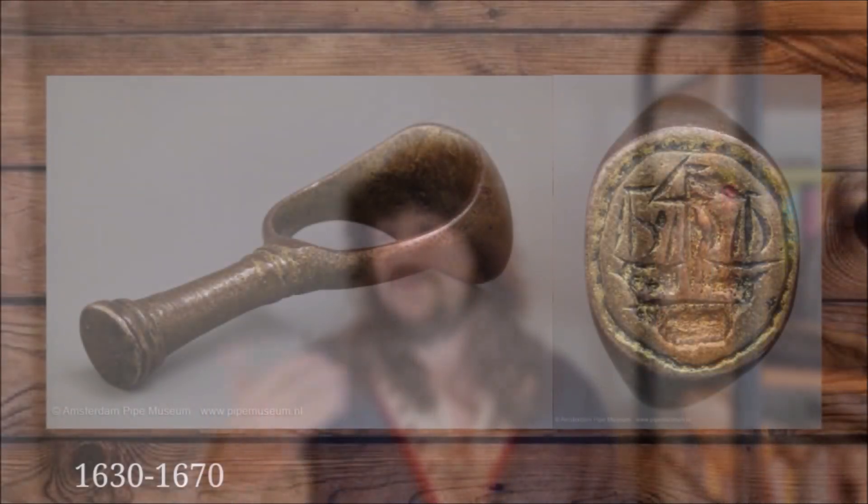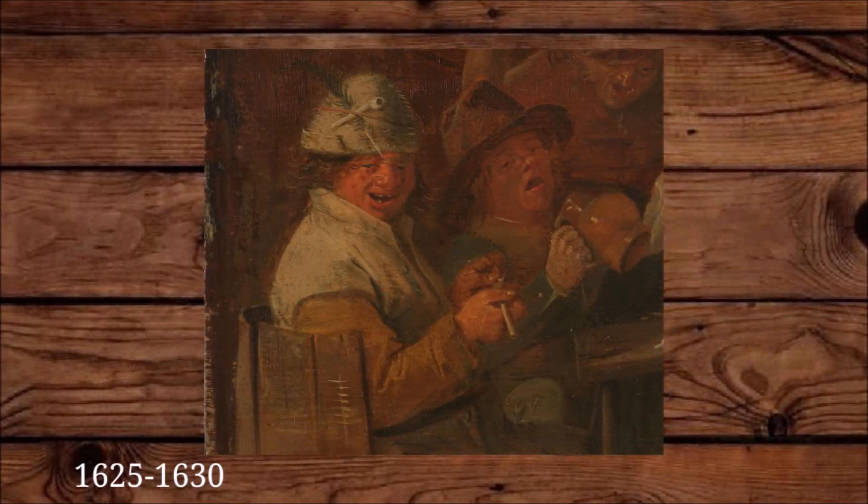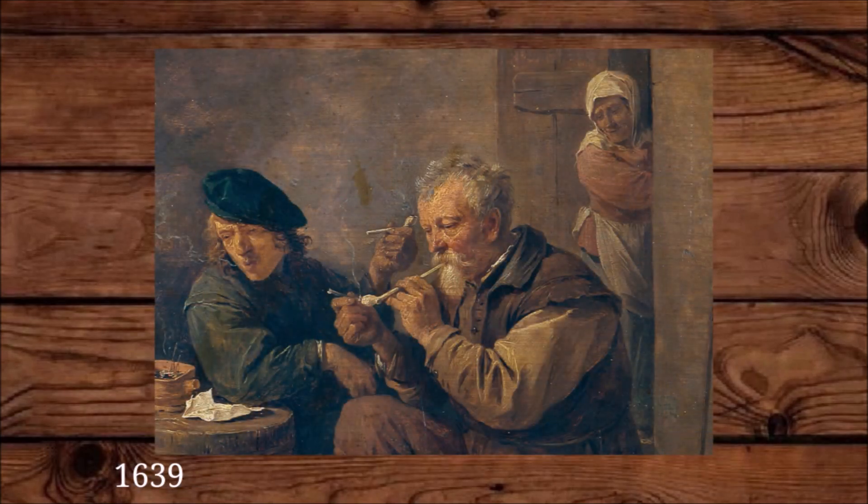From about the 1630s and 1640s, we see a higher level of pipe accessories, mostly used by the rich. For instance, pipe tampers. A lower class person would probably just use a piece of wood or something else to tamp their pipe, but a higher class person would use a purpose-built pipe tamper to show off.